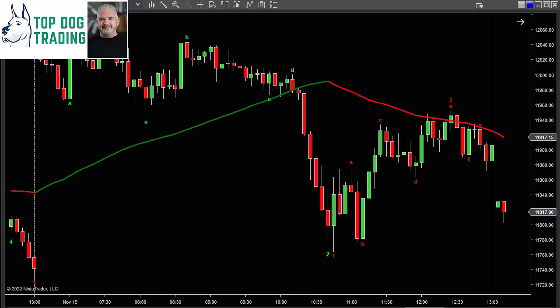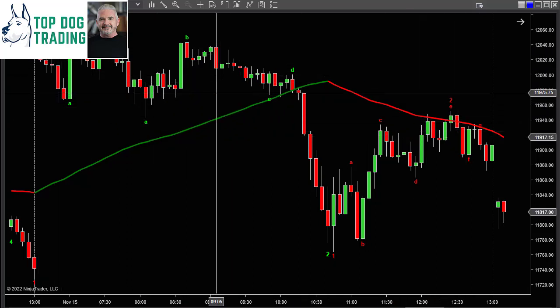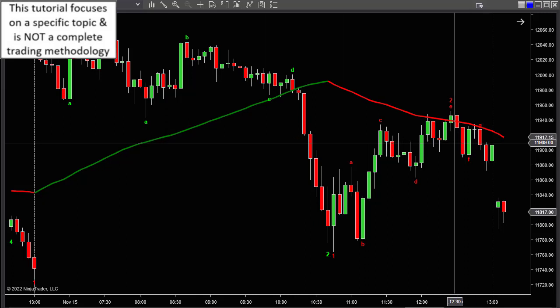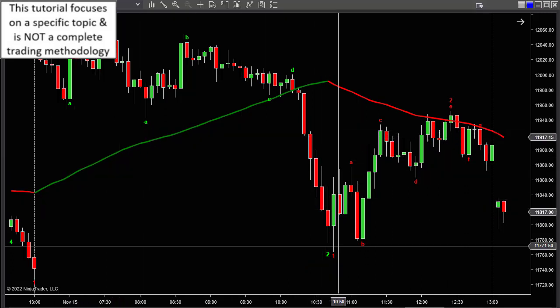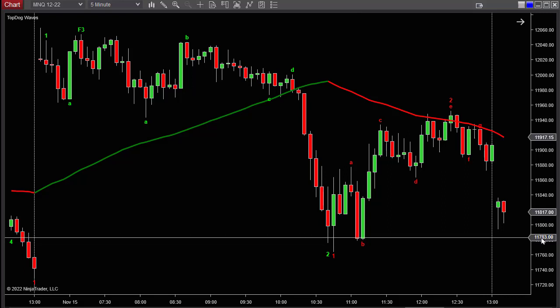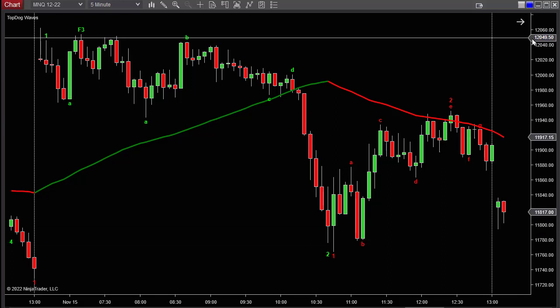Day trading is great, but there's a financial limitation to it. Here on this five-minute chart I'm showing a whole day of activity. The bottom line is that when we're day trading, we're limited to making only the amount of money available in a given day based on that day's range — in this case from around 780.50 at the low to about 12,049.50 at the top.